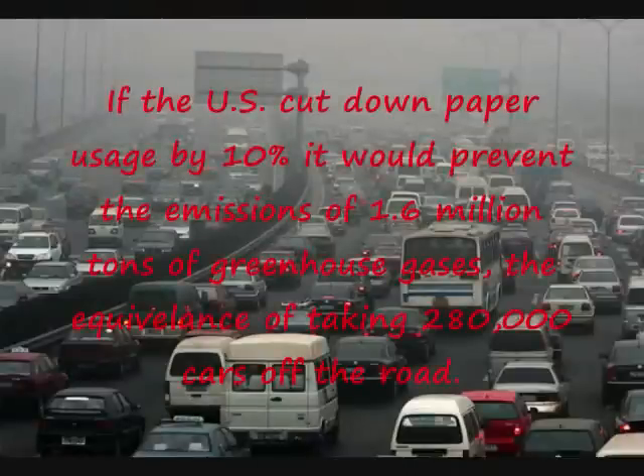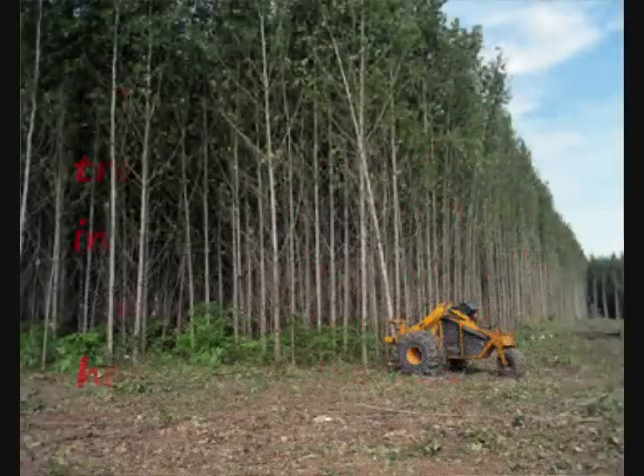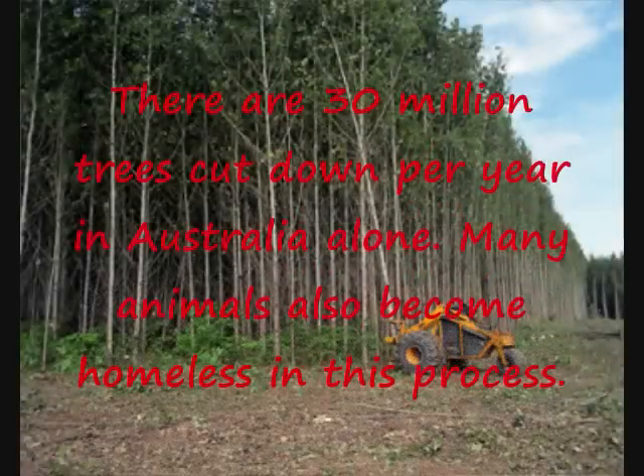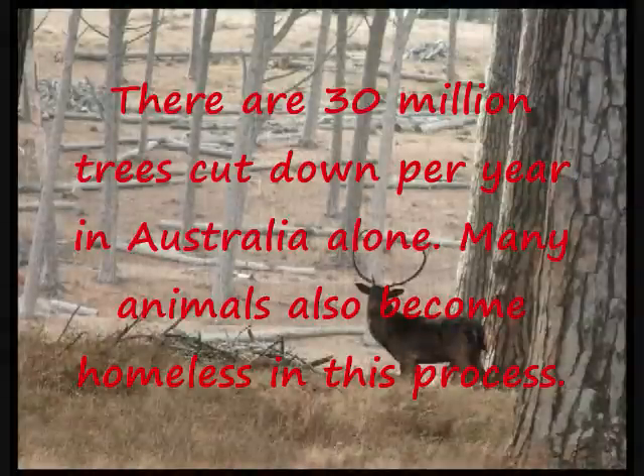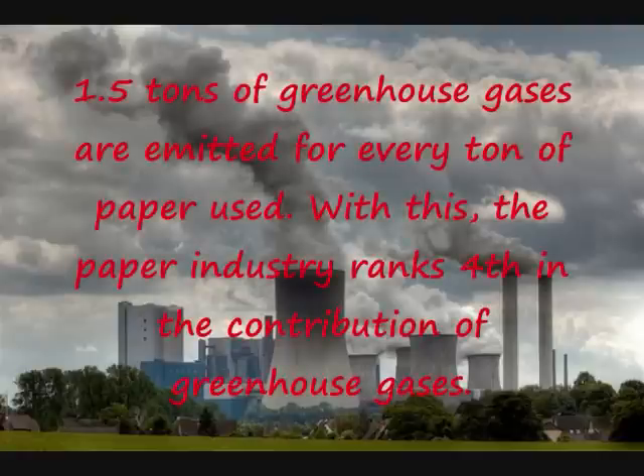If the U.S. cut down paper usage by 10%, it would prevent the emissions of 1.6 million tons of greenhouse gases — the equivalence of taking 280,000 cars off the road. There are 30 million trees cut down per year in Australia alone, and many animals also become homeless in this process. 1.5 tons of greenhouse gases are emitted for every ton of paper used.